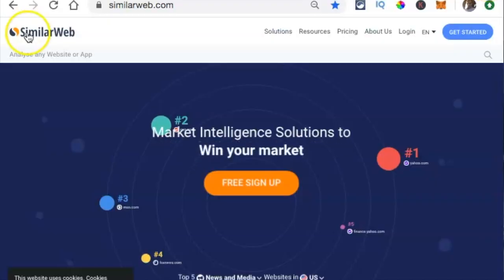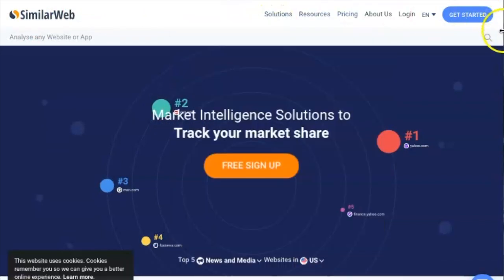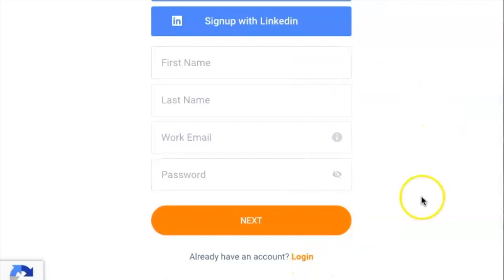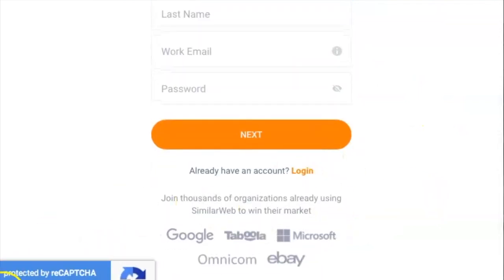So there's a cool public source called SimilarWeb. All you have to do is go to similarweb.com and you can actually spy on your competition. It gives you all the data — it tells you how much visitors each platform, website, or program is getting, how they're advertising it, where they're getting the most of their traction and clients. This is how you can stay atop of your game. Just sign up free with this, try SimilarWeb, go through the basic steps, log in.